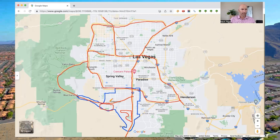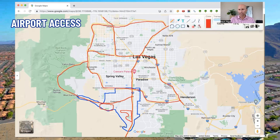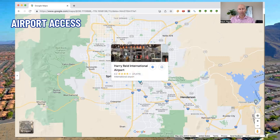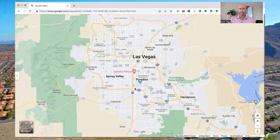Now let me show you airport access. Harry Reid International Airport is located right here, very convenient. It was recently renamed from McCarran International, which most of you are probably familiar with. If you're living in the northeast part of Enterprise, it takes a little bit under five minutes to get to the airport. If you live on the southwest side of Enterprise, it could take up to 15-20 minutes depending on exactly where you live and your access to Blue Diamond and the I-15 or 215.